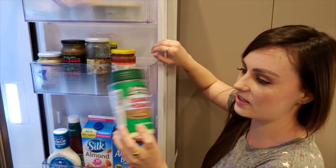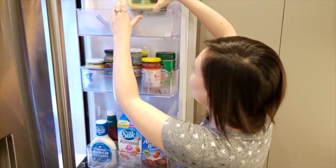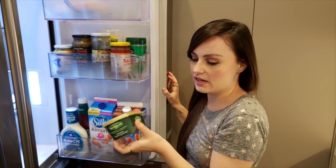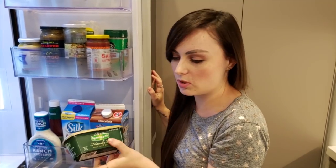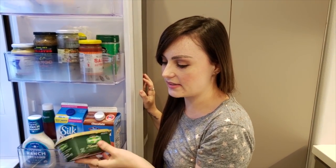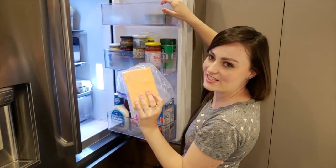I put this on my pasta — classic parmesan cheese. My Italian followers are probably going to tell me I said the name wrong, but sorry. And then in here I have my Kerrygold butter. It's a really spreadable butter, which I really like because it's just easier to spread. I have some cheese in here too.